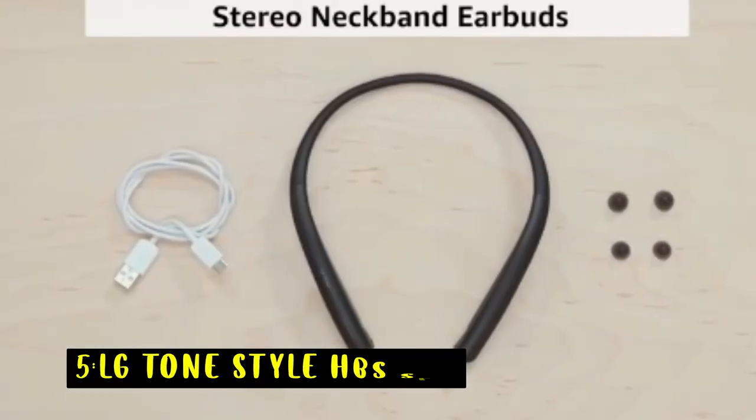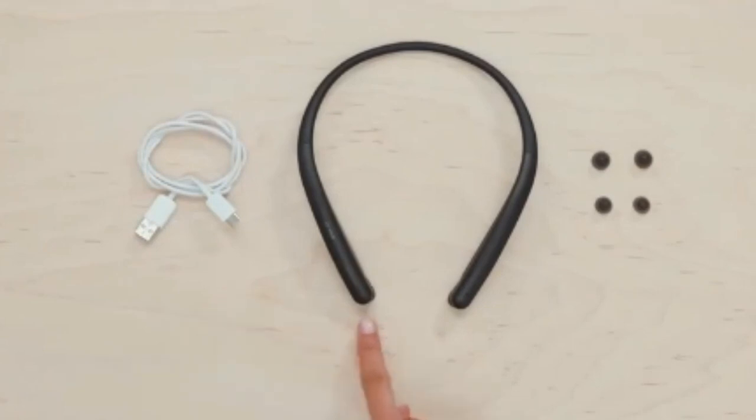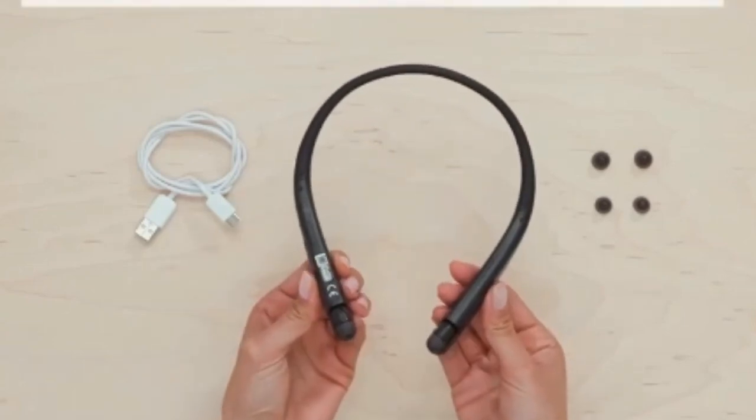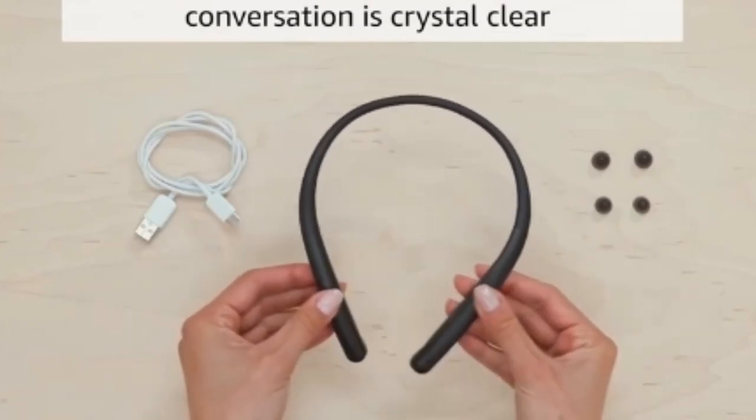At number 5 is the LG Tone Style HBS SL5. It delivers an exceptional audio experience thanks to its Sound by Meridian technology, which brings three-dimensional audio with rich bass and clear treble, closely mirroring the original recording. The earbuds are designed for universal compatibility, but it's important to find the right earbud tip size for optimal sound quality. With up to 8 hours of talk and music playtime and an impressive 18-day standby time, this headset is built for extended use. A quick 10-minute charge provides an additional 3 hours of playback.